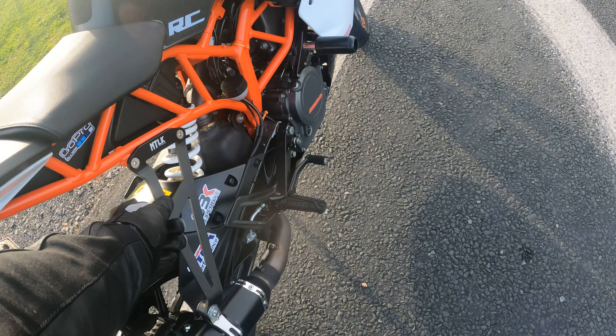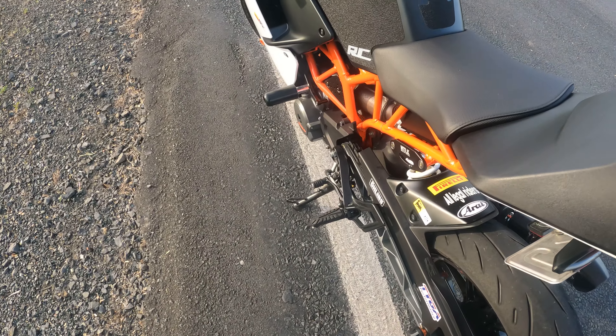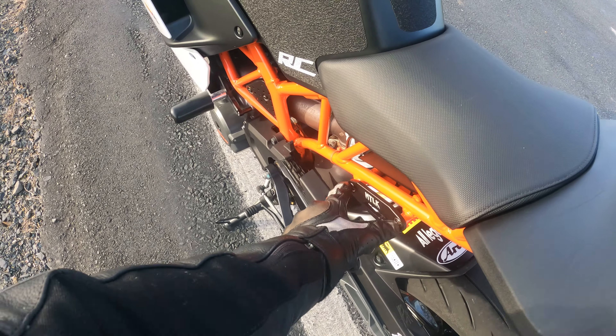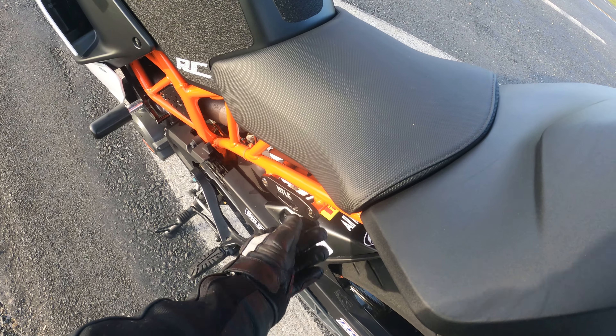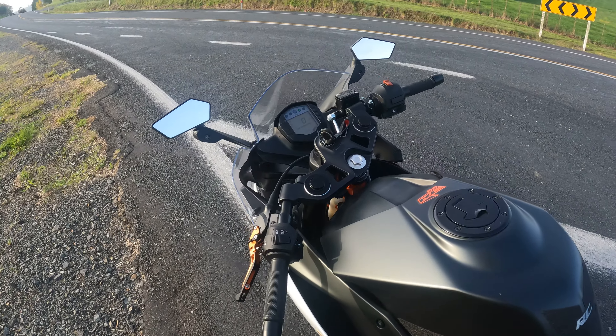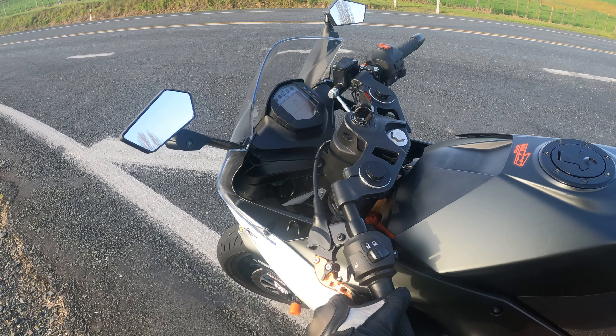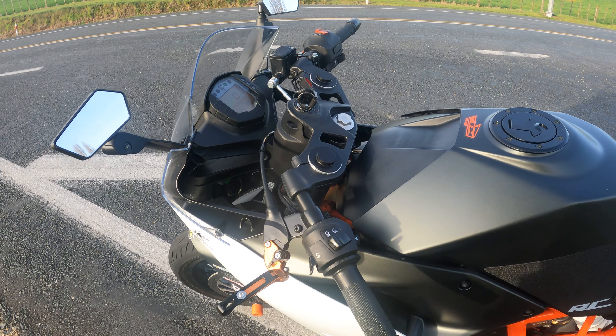There's an aftermarket exhaust and a hanger. There's a blanking plate on the other side where the pillion peg has come off, and you can hang your helmet off that for example. There are also aftermarket levers which I find really good — if you do drop the bike they don't snap, they just bend.